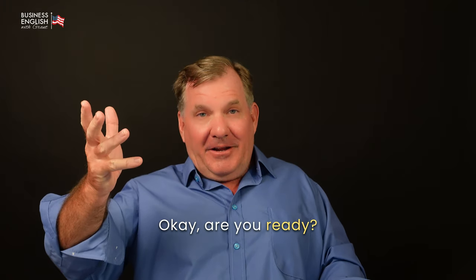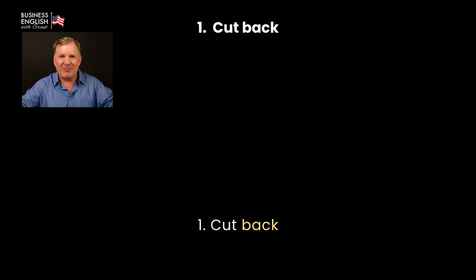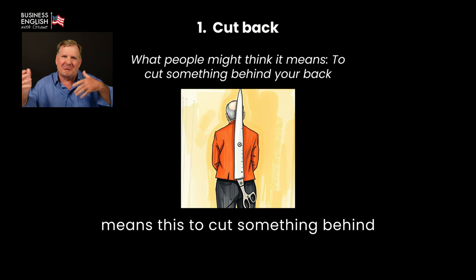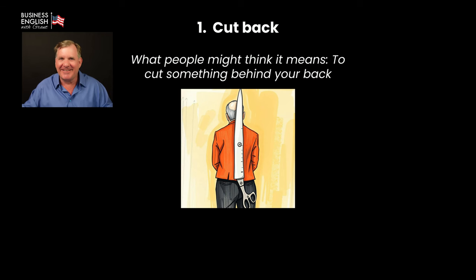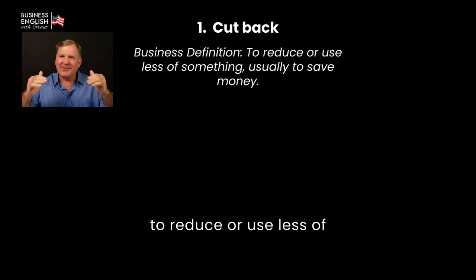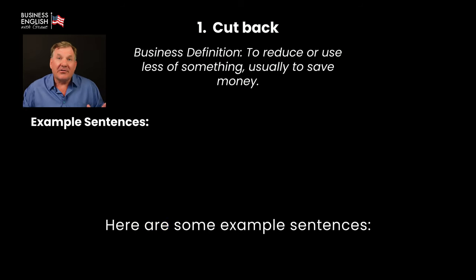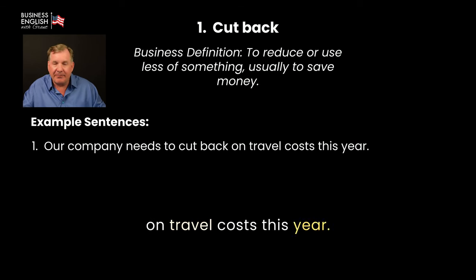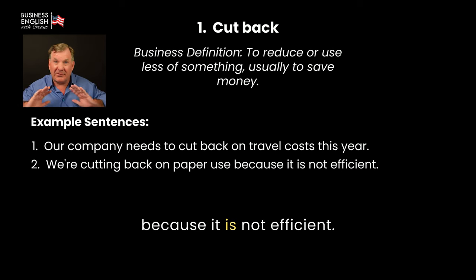Okay, are you ready? Let's begin with the first word: cut back. Many people might think it means to cut something behind your back, but that's not it. What it really means in business is to reduce or use less of something, usually to save money. For example: 'Our company needs to cut back on travel costs this year.' 'We are cutting back on paper use because it is not efficient.'